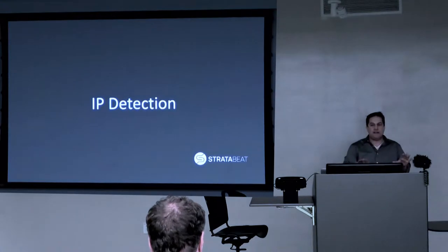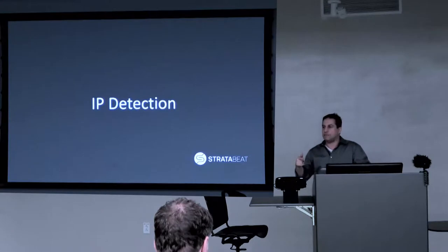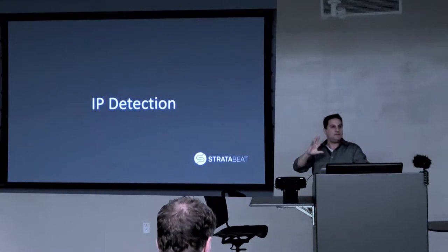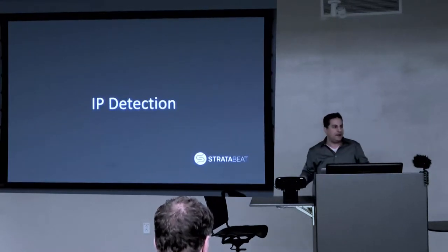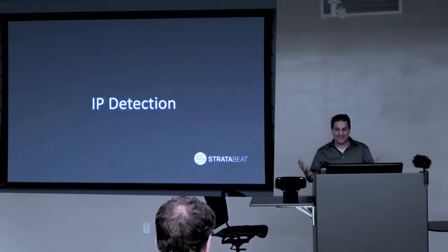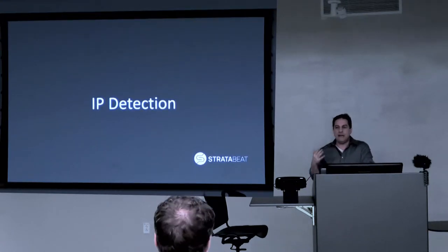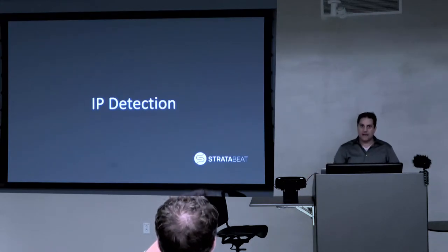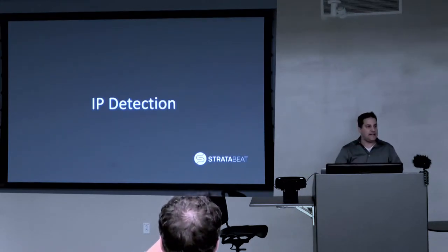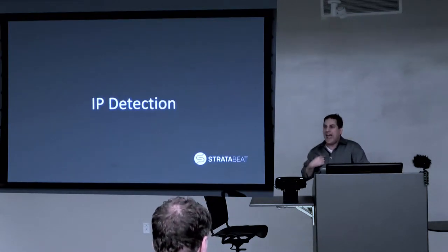How many of you are using IP detection to understand who is visiting your website? Maybe two in the entire room. Another action item for you: go out tomorrow and purchase IP detection software. It is highly effective and amazingly useful for lead generation. I speak at conferences around the country and it always amazes me how many companies are not using IP detection to know who is on their website. It is the very first thing I do every single morning — I check our IP detection software to see exactly who was on our website the day prior.